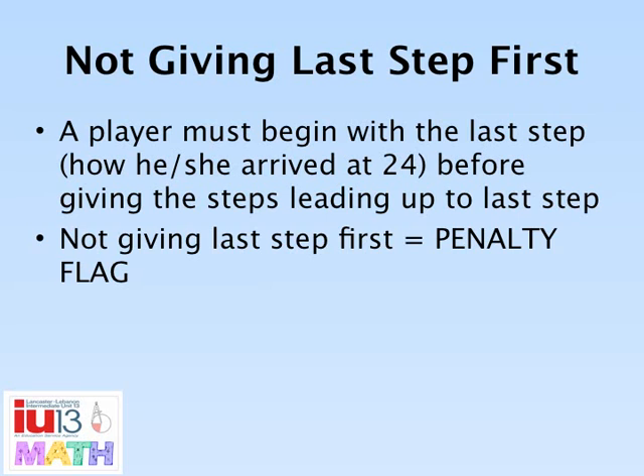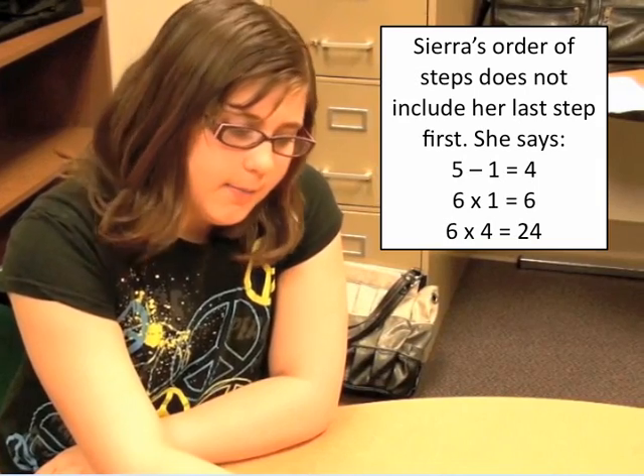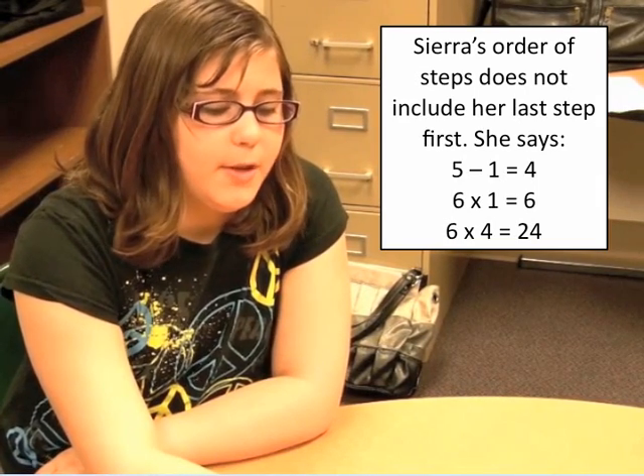Players must state how they arrived at 24 within three seconds of touching the card. This is considered the last step — the calculation that gives 24. If players begin giving the solution without stating the last step of arriving at 24, a penalty flag will be issued. For example: 5 minus 1 equals 4, 6 times 1 equals 6, 6 times 4 equals 24.